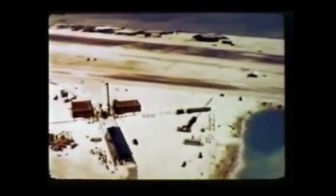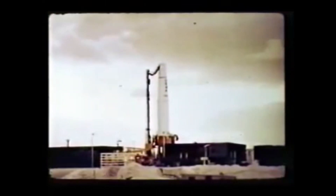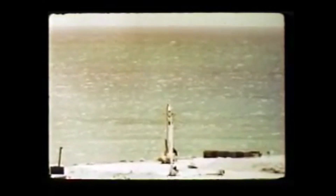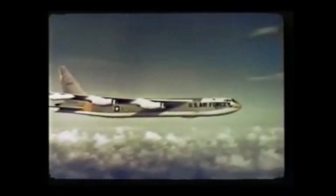The Johnston Island portion of the 1962 Dominic test series conducted by Joint Task Force 8 included two types of tests. One involved a number of high-altitude nuclear detonations carried aloft by various missiles launched from the island for a study of their effects. The other was a group of five air drops over the ocean within the Johnston Island danger area, continuing advanced concepts investigations started during the Christmas Island operation.